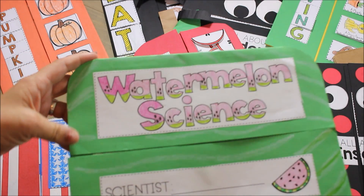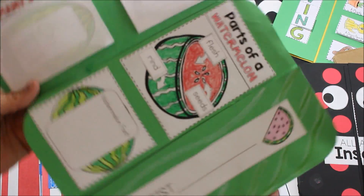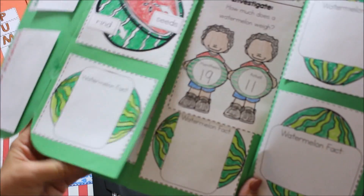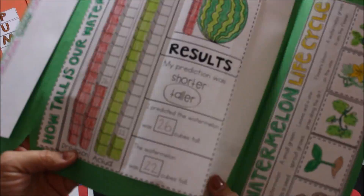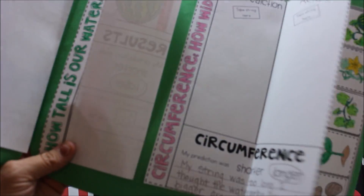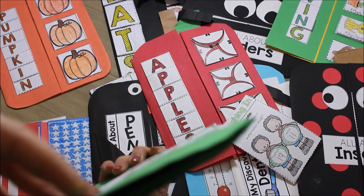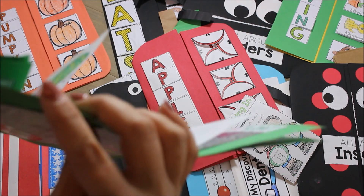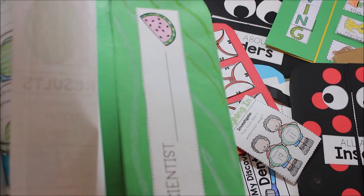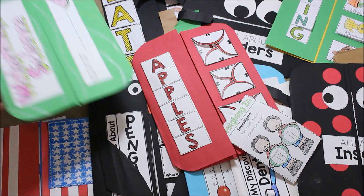We kick off the year with Watermelon Science. I have a whole blog post about the fun activities that we use a watermelon for and why that helps us learn the scientific process. Each one of these books has 10 or more activities within the book. They can fit in a science journal if you don't want to make the themed books. They all have a pocket inside that holds more activities, as well as the back that's holding more. So you might not see everything that the books have, but you'll get a great glimpse of what's inside.